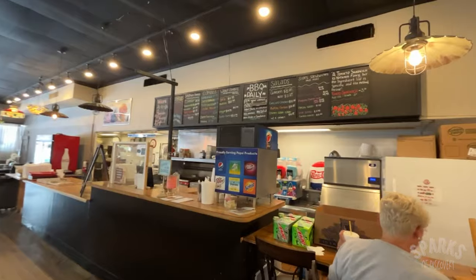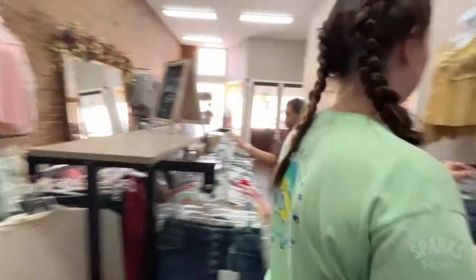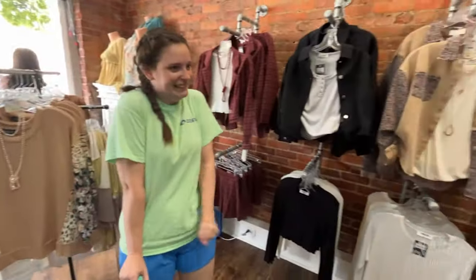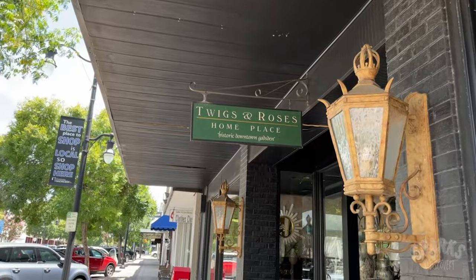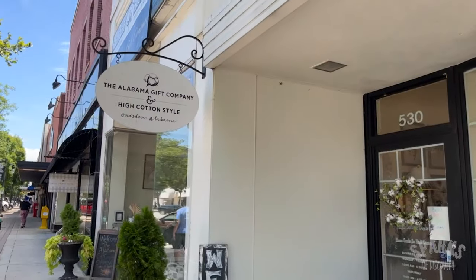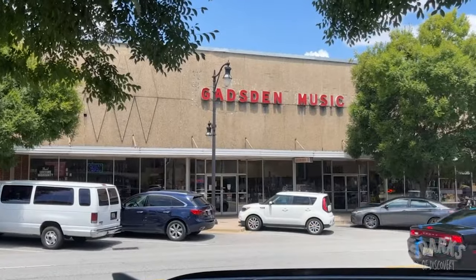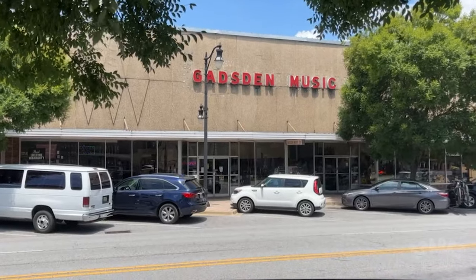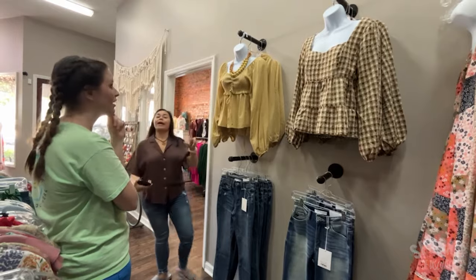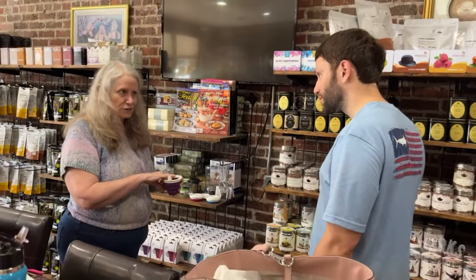They even have a lunch counter. Jess loved 1525, where she found a cute blouse she just couldn't live without. We were really impressed with the number and quality of shops in downtown Gadsden — there were plenty of specialty shops catering to all sorts of people and interests. Everywhere we went, people were so friendly and helpful, and you could tell they really loved their town, which makes all the difference.